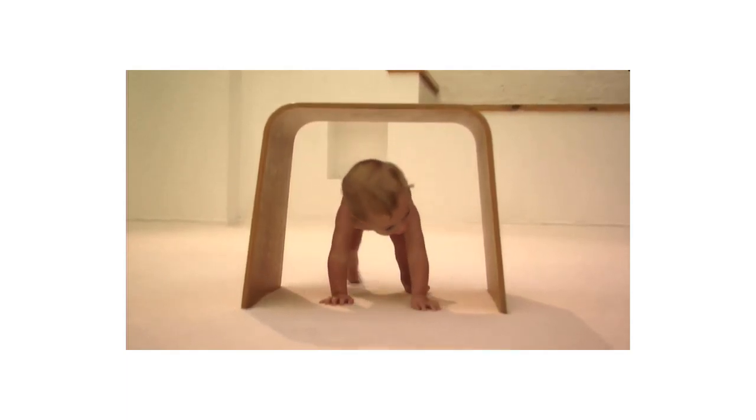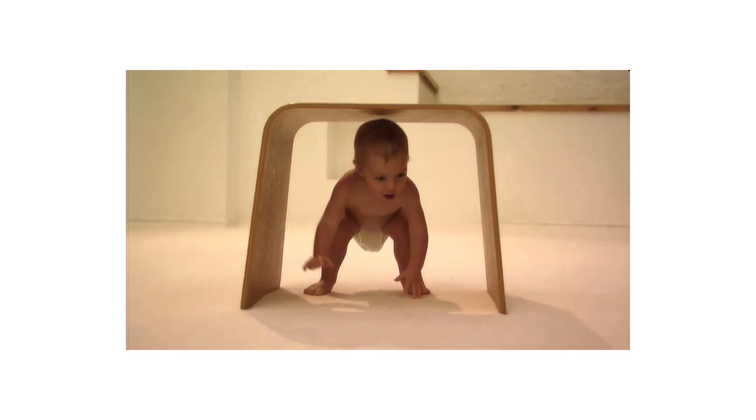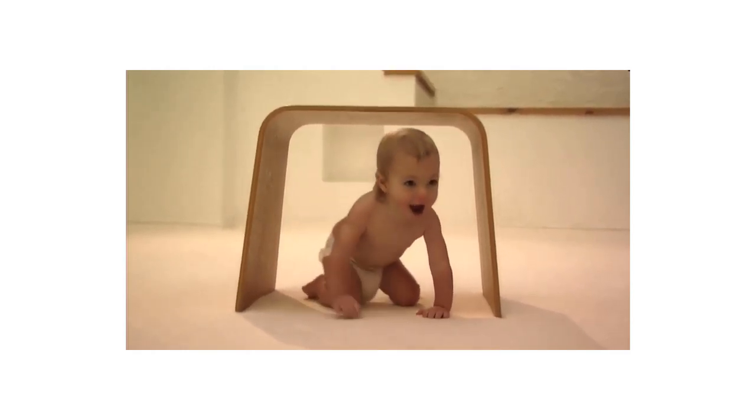A variety of colors captivate your baby while the soft silicone provides stimulation to gums and emerging teeth.